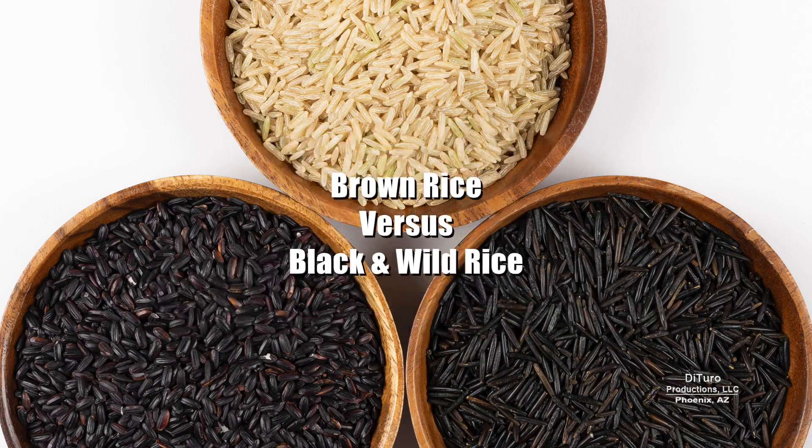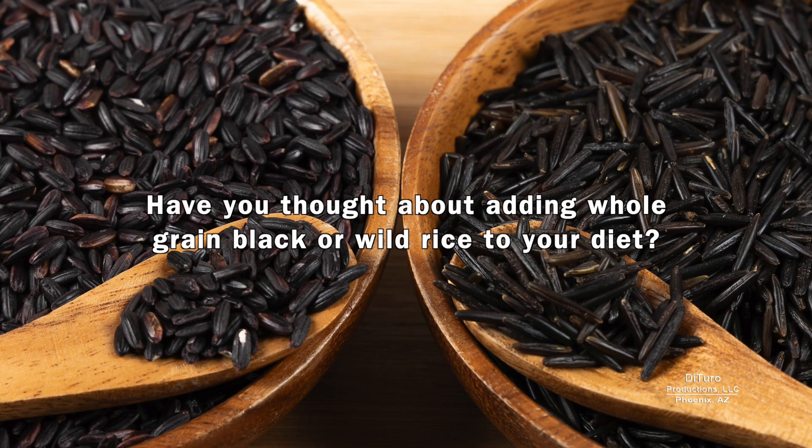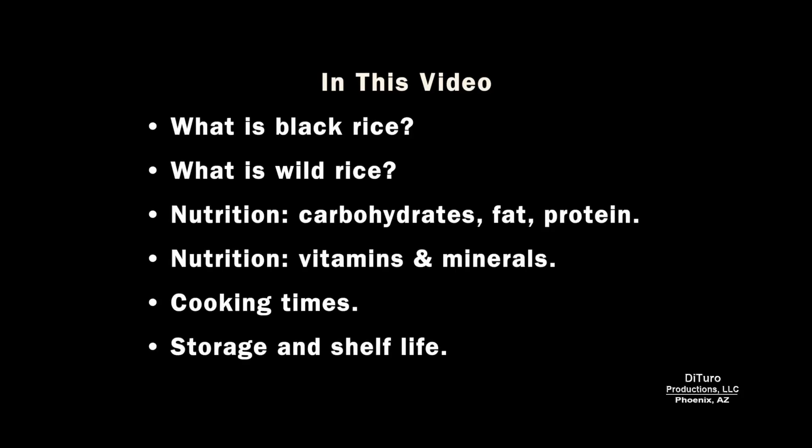Hi, this is Daniel DiTuro. Have you thought about adding whole grain, black, or wild rice to your diet? In this video, I share what is black and wild rice, their nutrition compared to brown rice, cooking times, storage, and shelf life.